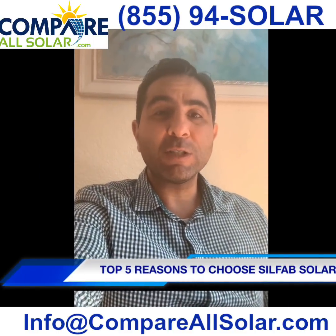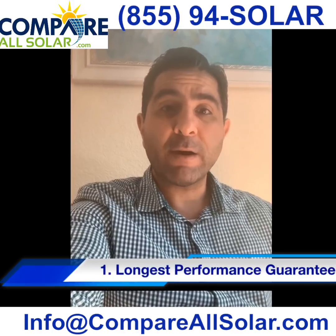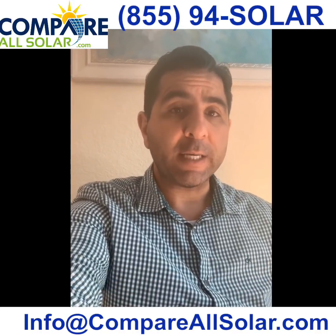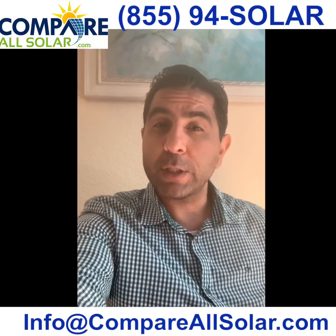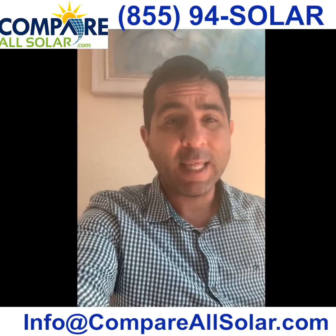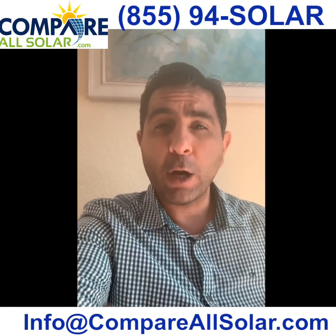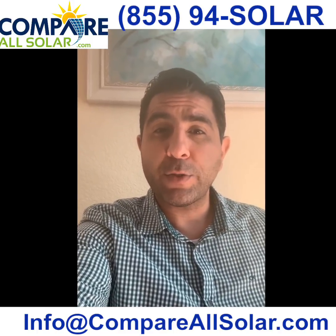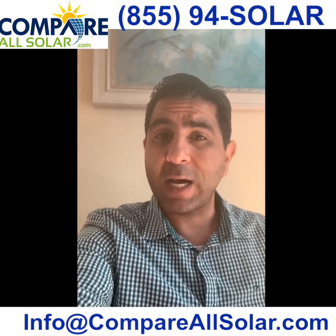Top five reasons to choose Silfab Solar. Number one: the longest performance guarantee — 30 years at 80%. Silfab Solar panels are considered premium rated panels according to independent review agencies. They have the longest warranty in the industry: product warranty of 25 years, and output performance guaranteed at 80% after 30 years.